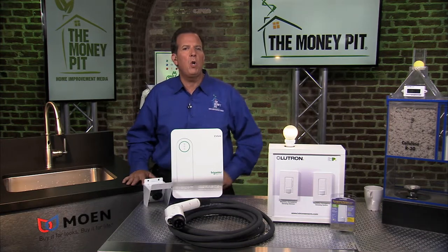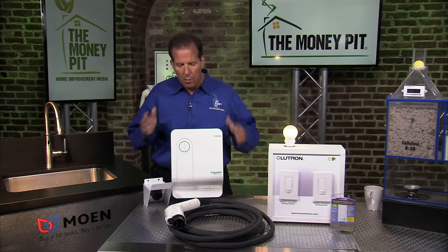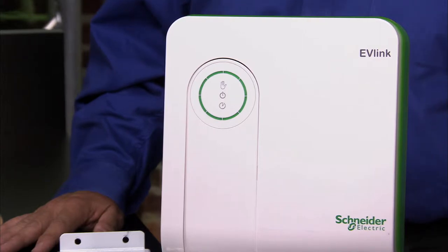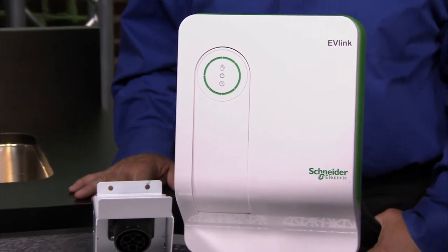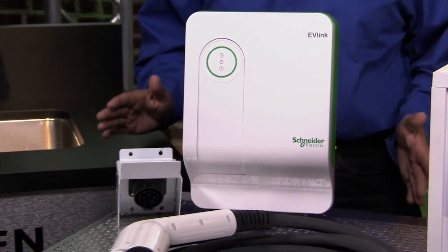Now, if you're going green with an electric car, you can outfit your garage for faster, more efficient charging with this EV-Link residential electric vehicle charger from Schneider Electric. This is the top charger brand among professional contractors, and its 30 amps of level two power can recharge a full electric vehicle in as few as four hours.